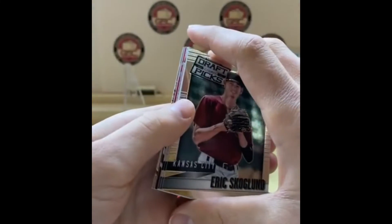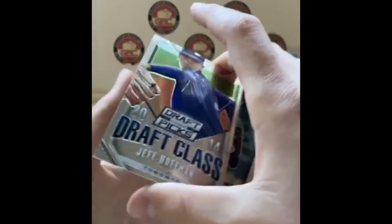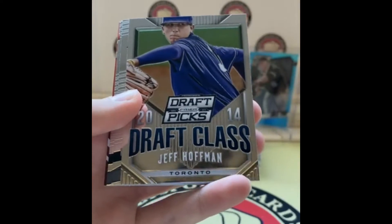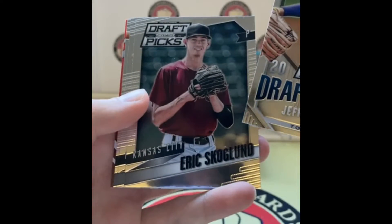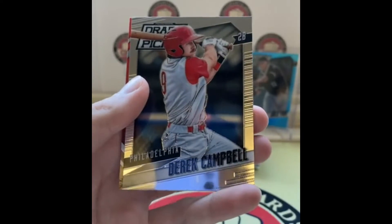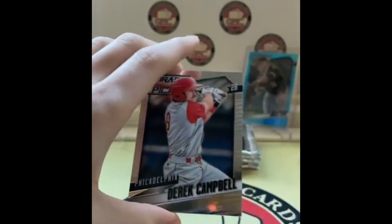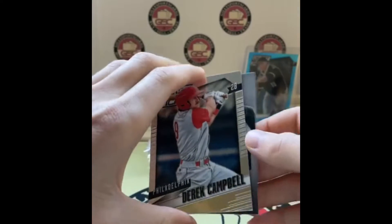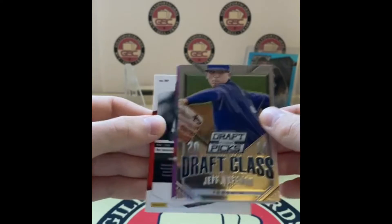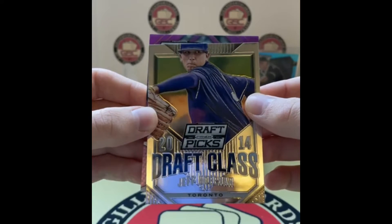For an unlicensed product these look really nice. Jeff Hoffman — another blast from the past, forgot he was drafted by Toronto. Scogland for Kansas City, Max George for Colorado, and Derrick Campbell. And we've got a red — oh wait, that's the red background on an auto. It was backwards. It's still color — it's purple. Might as well reveal that now: it's a purple auto.